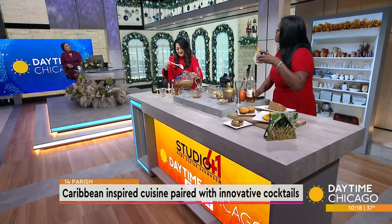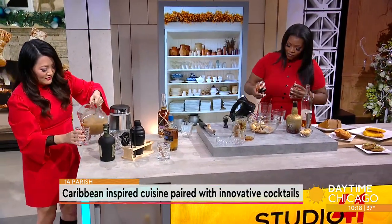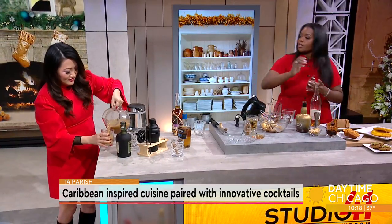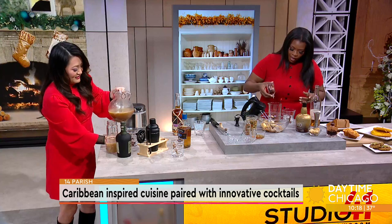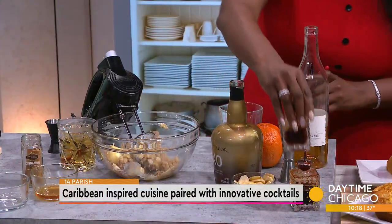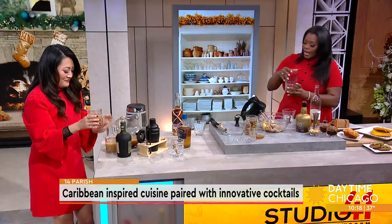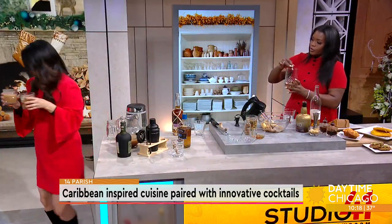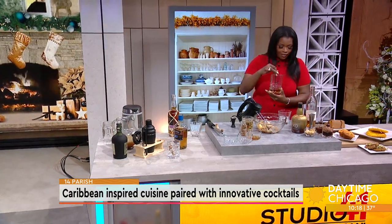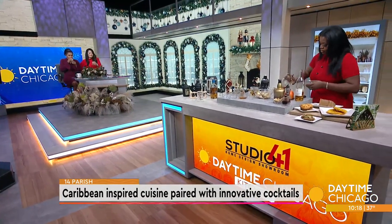Then we're going to do a couple of dashes of our tiki bitters and our Angostura bitters. We play with a lot of different bitters on the bar to further elevate the cocktails. Then we add ice and give it a great stir — old-fashioneds are stirred, not shaken. We pour this over our large ice cube.